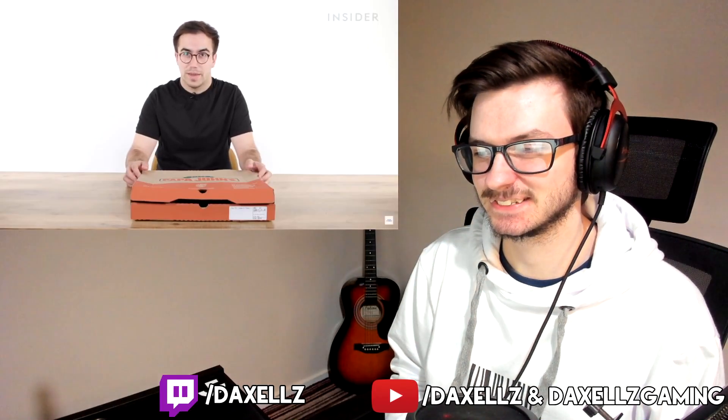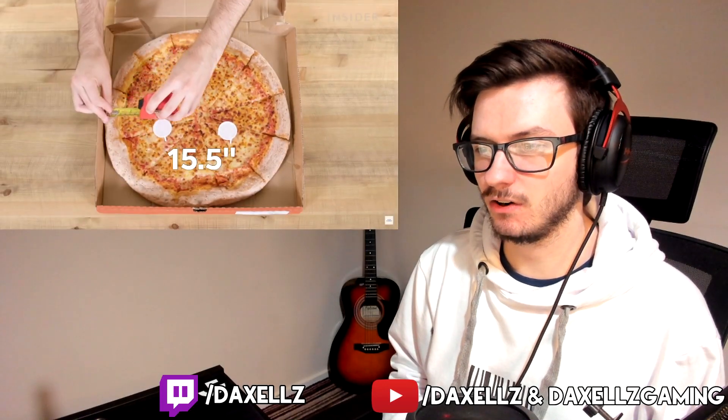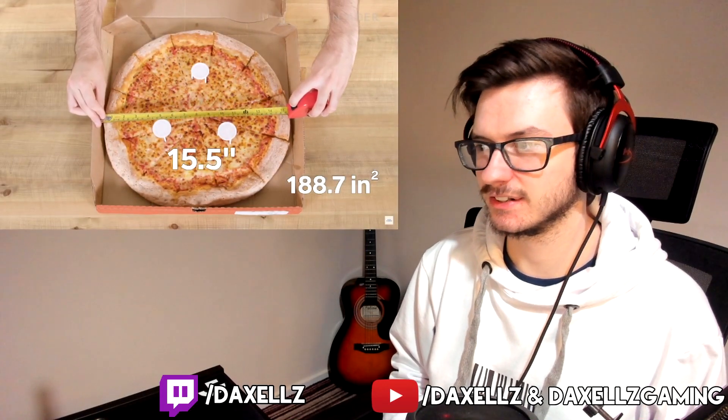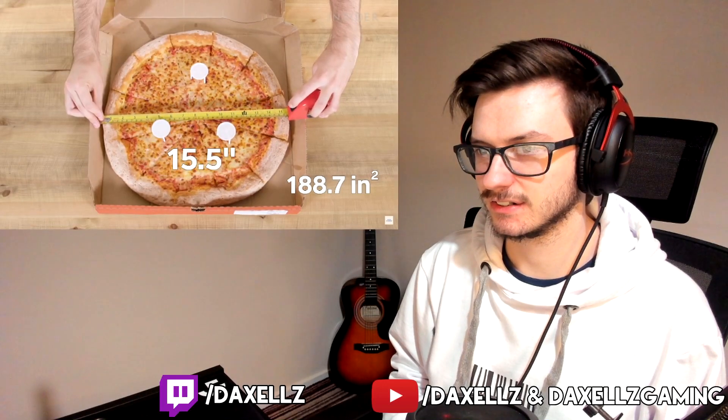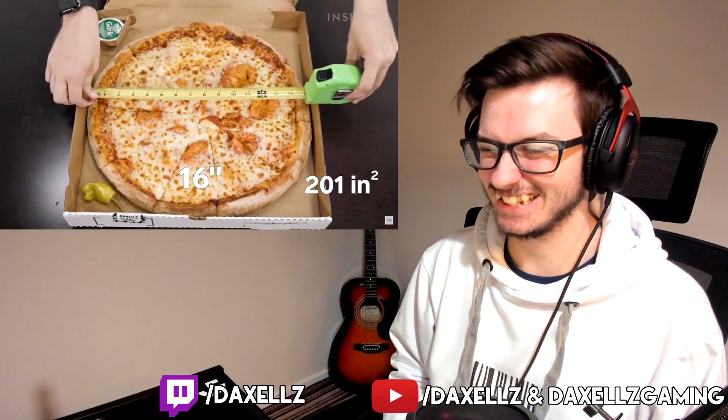The US large is 14 inches, which is 153.9 square inches. For some reason they skip extra large and go straight to extra extra large — 15.5 inches across with a surface area of 188.7 square inches. But the US didn't skip extra large — 16 inches, that's 201 square inches of pizza. Their extra large is bigger than the UK's extra extra large.